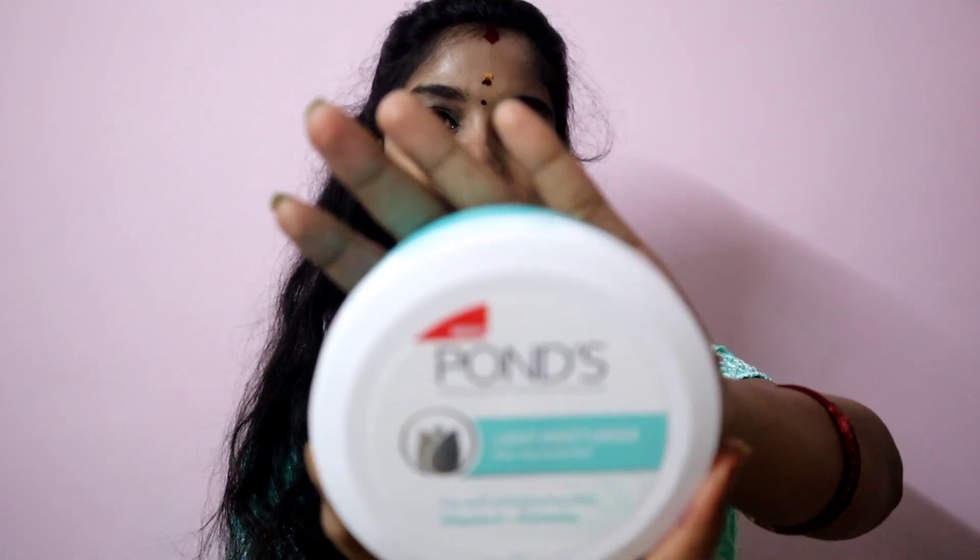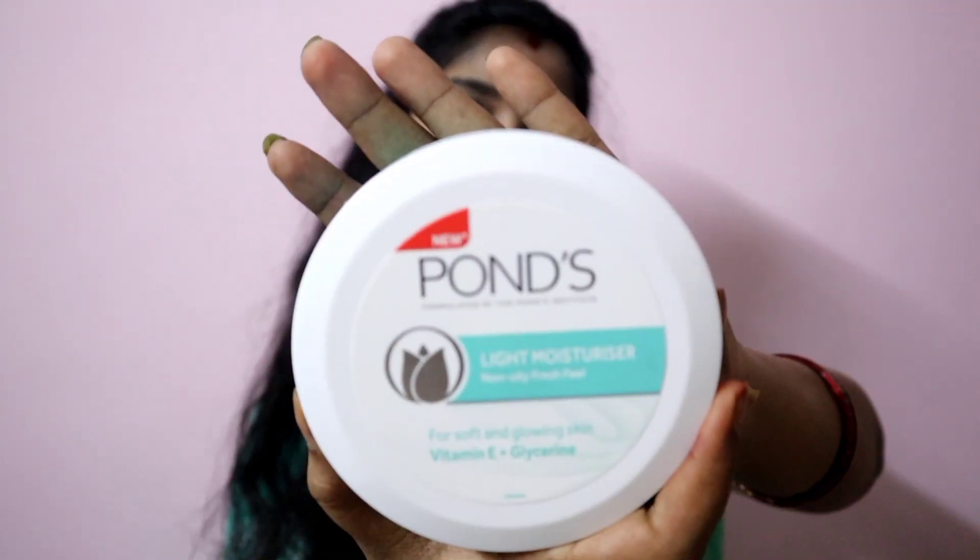First, this is Pond's light moisturizer. I use this to get a oil-free look. The smell is light. I'm using this a little bit — it's a moisturizer with a fresh feel. If you don't use it, I'm not sure I can recommend it.